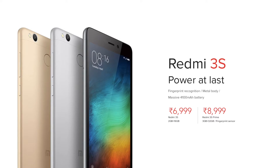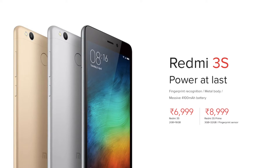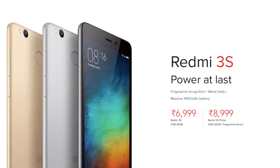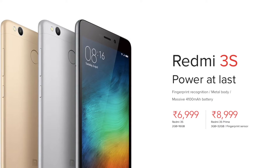Hey guys, this is Harsher and welcome back to Technolog. Today was an MI event and they launched their third phone in the Redmi series, that is Redmi 3S. Now this phone was very well awaited in India and I am really excited to talk about the top 5 things that you should know before buying this phone. So sit back and enjoy.